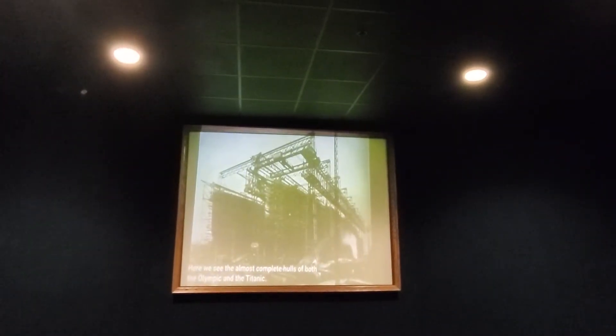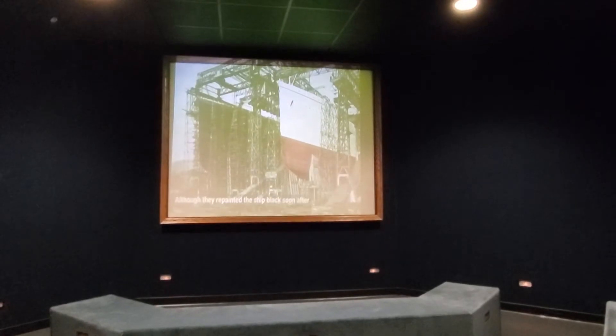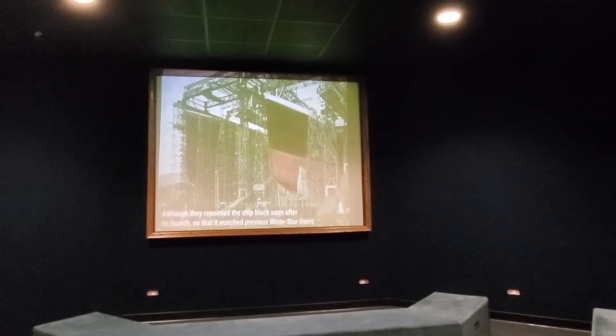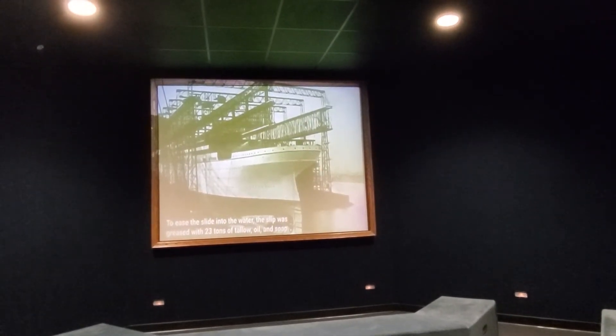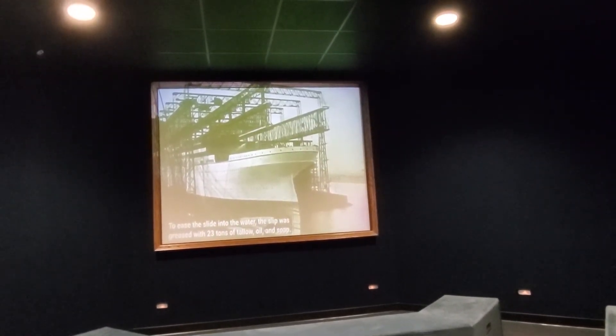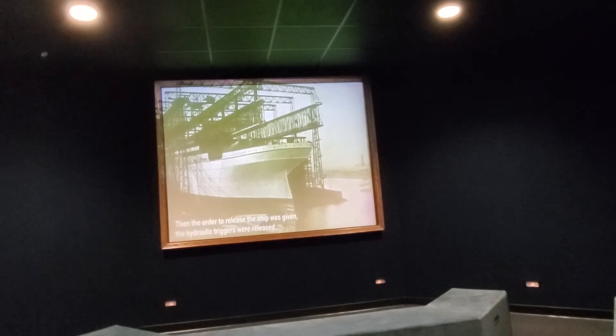Here we see the almost complete hulls of both the Olympic and Titanic. Work inside the Olympic progresses rapidly — the staterooms are being erected, and plumbing is being fitted throughout the ship. To prepare for the Olympic's launch, workers painted the ship a light gray so it would stand out in black and white photographs, although they repainted the ship black soon after its launch so that it matched previous White Star liners. To ease the slide into the water, the slipway was greased by 23 tons of tallow, oil, and salt. Then the order to release the ship was given, the hydraulic triggers were released, and the ship slid into the harbor, reaching a speed of 12 and a half knots.